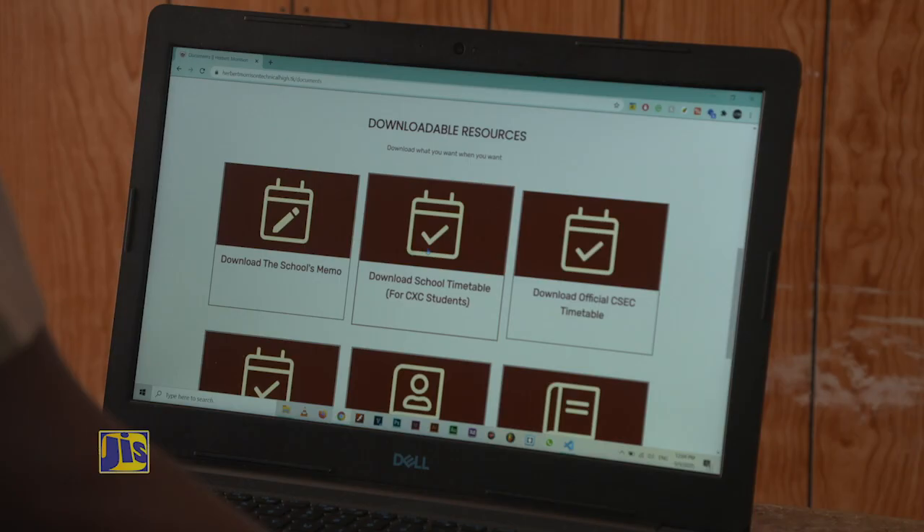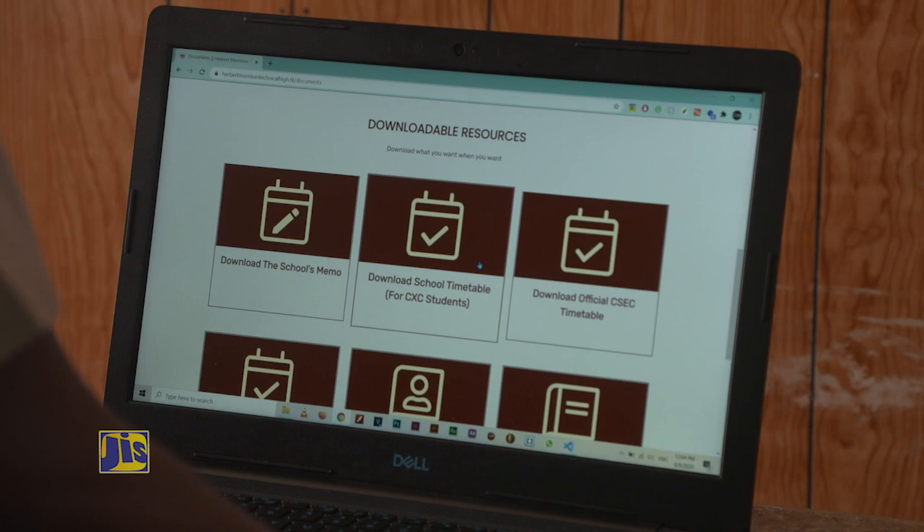The updated website also houses important downloadable documents, such as the syllabus for various grades and application forms for the school's sixth form program.